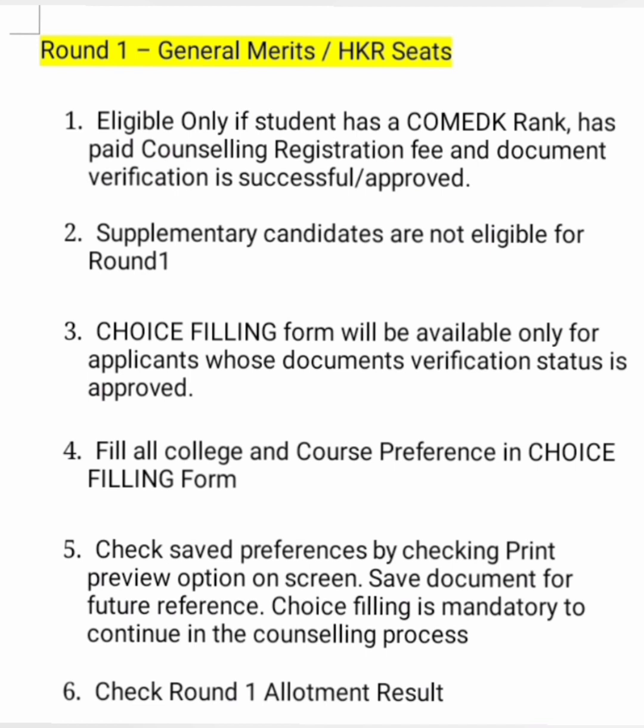Starting with round 1. Before that, you should note that there are two types of students who participate in COMEDK counselling. One is the general merit student and the second is the HKR student. HKR students are basically Hyderabad-Karnataka Region students — students who are studying in the border districts of Karnataka and Hyderabad, which is Telangana. Those district students have seat reservation in all the colleges to a certain extent. That's why there is the HKR seat.